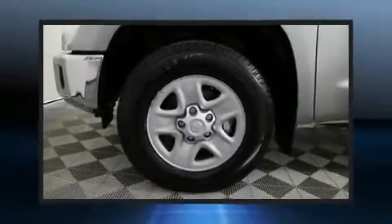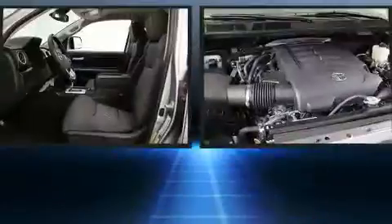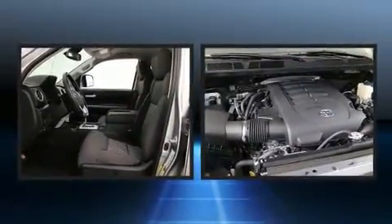Treat yourself to a test drive in the 2018 Toyota Tundra. This four-door, five-passenger truck still has fewer than 30,000 miles.